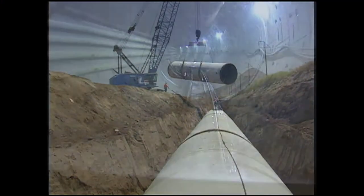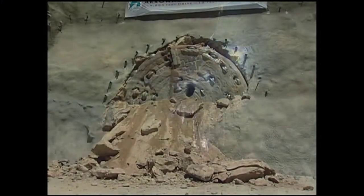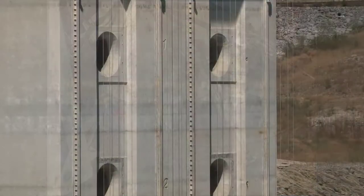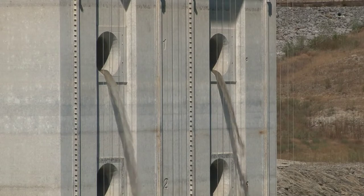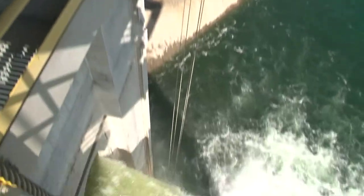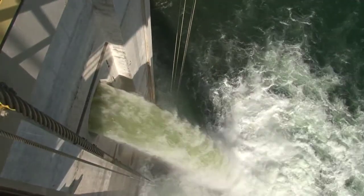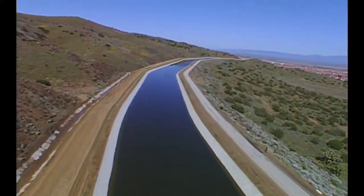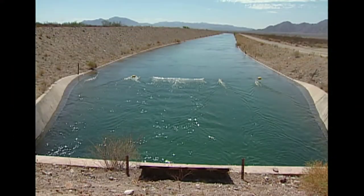One of the longest and most challenging construction projects in Metropolitan's 80-year history came online October 1st. The Inland Feeder Project was completed when water began flowing through its 44 miles of large diameter pipelines and tunnels. Completion of the $1.2 billion Inland Feeder integrates Metropolitan's massive distribution system, connecting state water project supplies from Northern California with the District's Colorado River aqueduct near the city of San Jacinto.